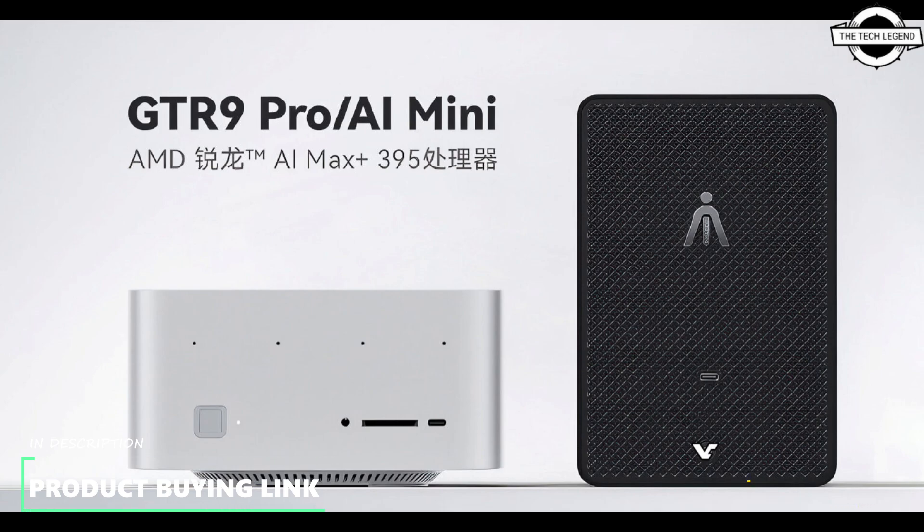Beelink confirmed the system supports up to 96 GB of VRAM allocation, meaning the system should support up to 128 GB of total memory capacity. This system also includes two USB 4 ports and two 10 Gbps Ethernet ports.